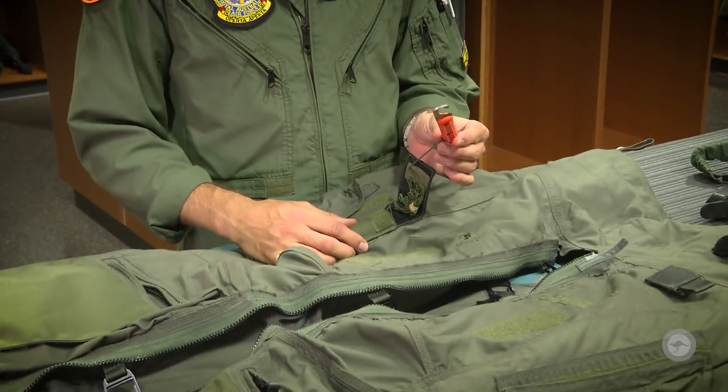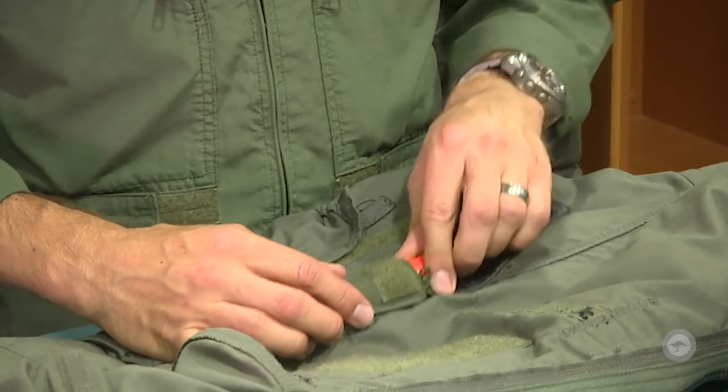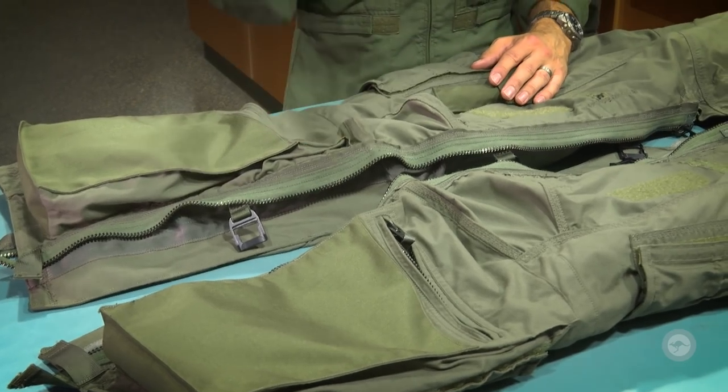We've got a little knife here that is good for cutting any kind of parachute cords that you might get tangled up in in the event of ejection. Some other pockets here — you can put anything in you want. I've got some sunglasses in there, I might put my visor cover in there, sometimes a bottle of water as well.